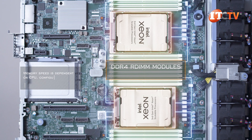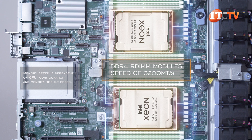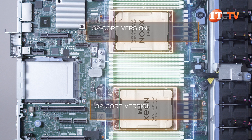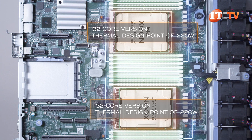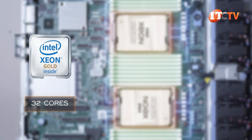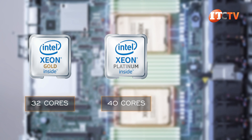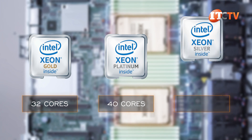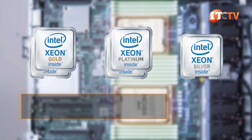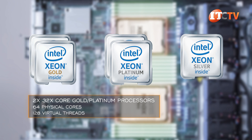DDR4 registered DIMM modules are supported with a top speed of up to 3,200 megatransfers per second. The CPU is limited to a 32-core version and a thermal design point of 220 watts. 32 cores is also the maximum number of cores available on the Gold family of Intel Xeon Scalable Processors, with only the Platinum version supporting up to 40 cores. If you go Silver, you're looking at a top core count of 20 physical cores. With two 32-core Gold or Platinum processors installed, that would be 64 physical cores and 128 virtual threads.